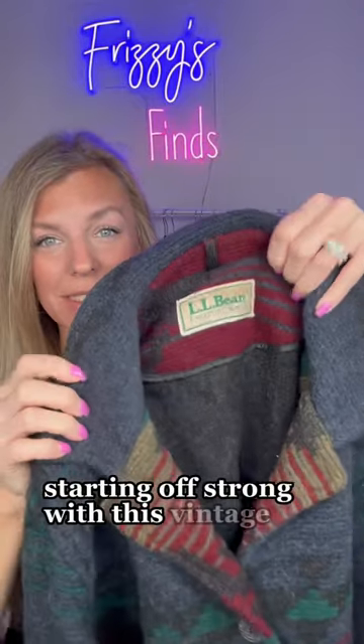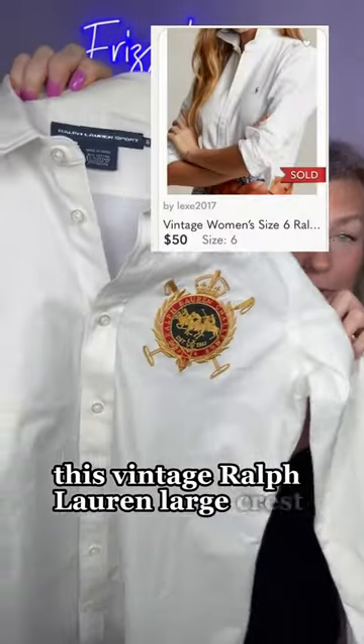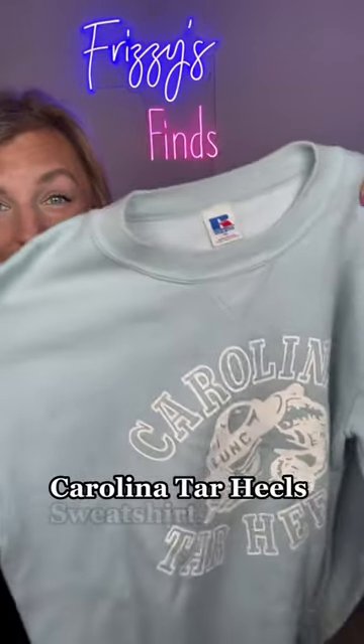Starting off strong with this vintage L.L. Bean Aztec coat. This vintage Ralph Lauren large crest shirt. I was feeling the vintage today. This is a vintage Made in USA Carolina Tar Heel sweatshirt.